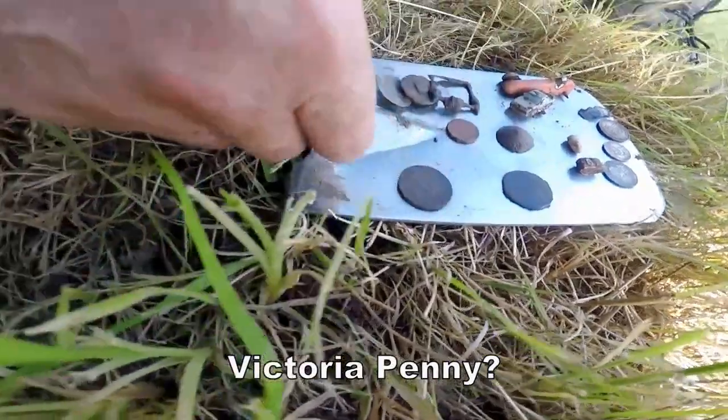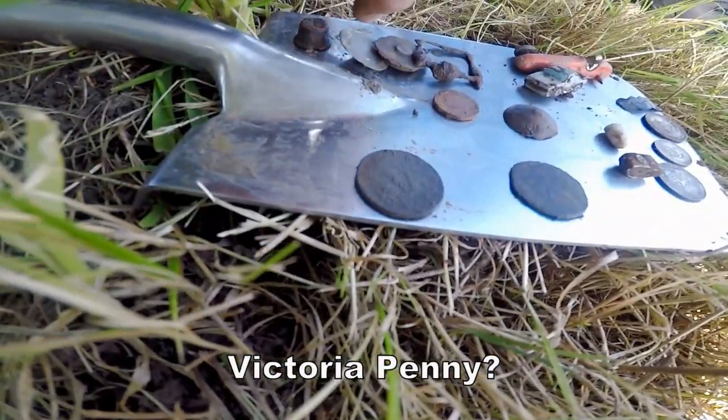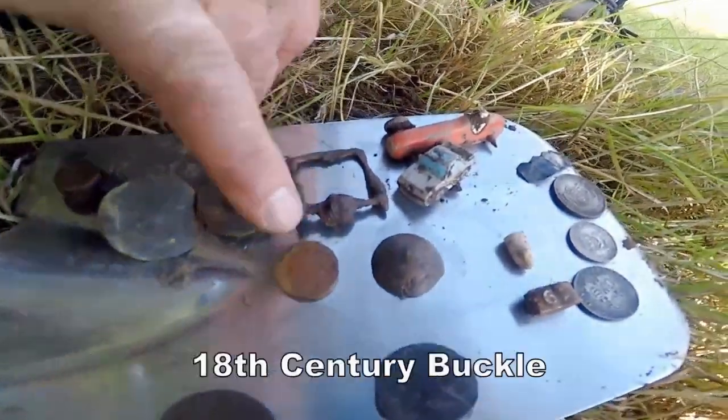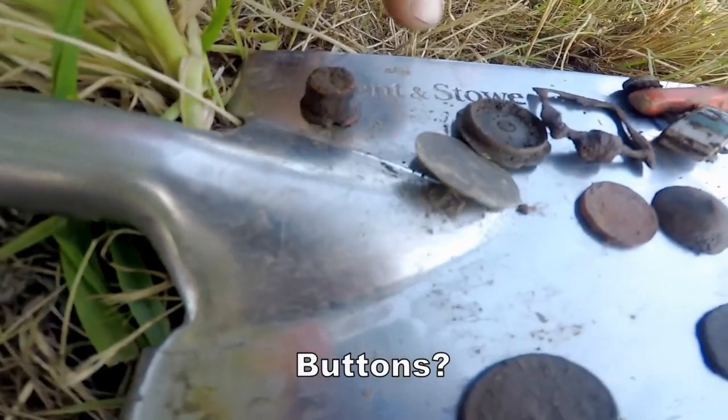Maybe a pigeon ring. Well-worn Vicky, well-worn Vicky. George III, 1806. A buckle — threatening a bit. It's not a button, innit? Yeah, that's the big button.